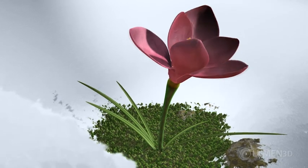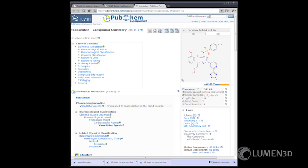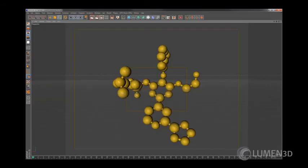In my head there were not too many elements. The flower would be fairly simple. I knew how to comb the molecular databases for an actual formula and create a model. The ground was a weird moss with a few rocks, and then there was the snow.